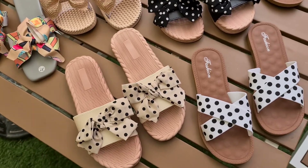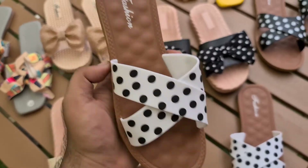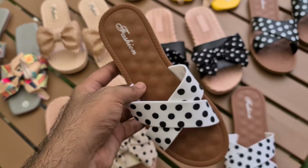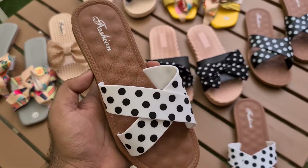Let's move on to the products. First we have the polka dot stripes — this is the first article. Size is 36 to 41, price is 1195 with free delivery.